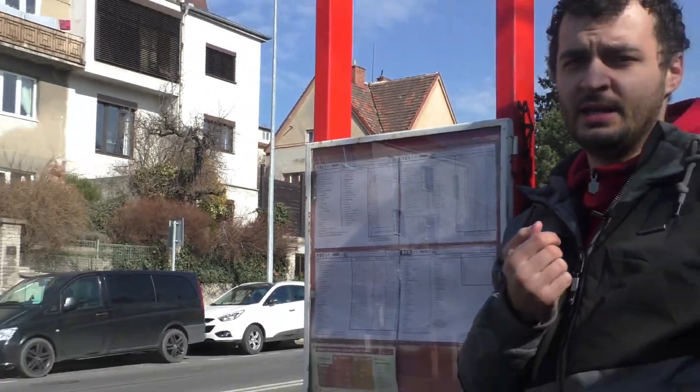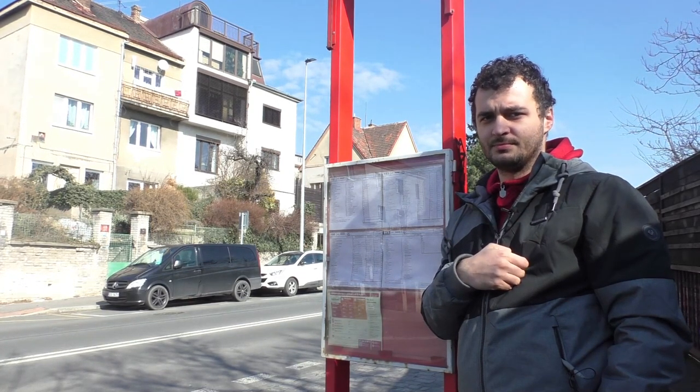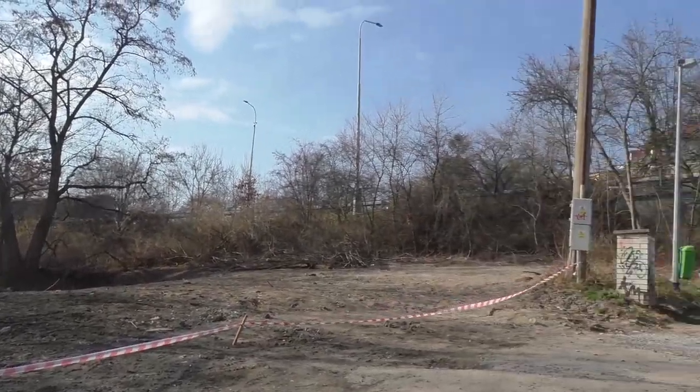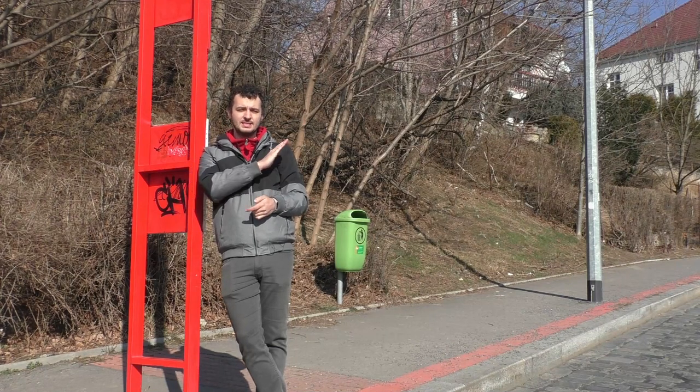Nutno ale říct, že ani v dobách její největší slávy zde nestavily všechny okolo projíždějící linky. Zastávka se nachází na Proseckém konci Vysočanské estakády těsně před zatáčkou. Celkově je její vybavení chabé — nalezneme zde jenom červené zastávkové označníky a zelené koše.